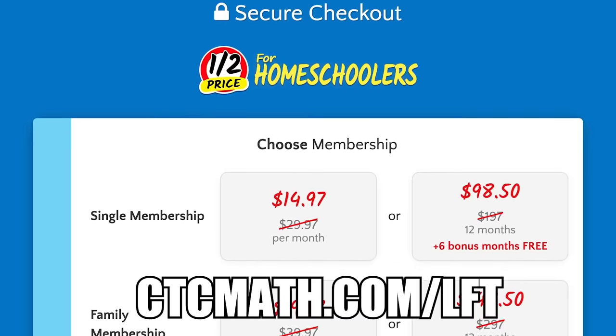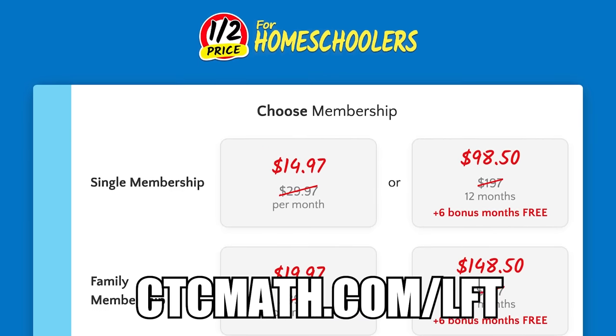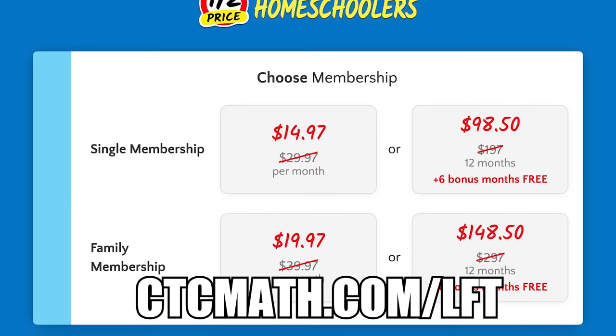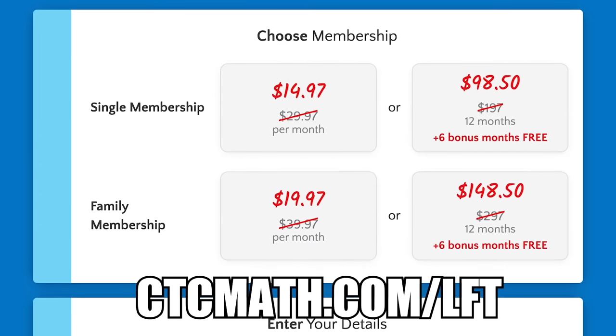Thanks again to CTC Math for sponsoring today's video. Be sure friends to head to ctcmath.com/LFT for 50% off plus six months free for help with your students' math.